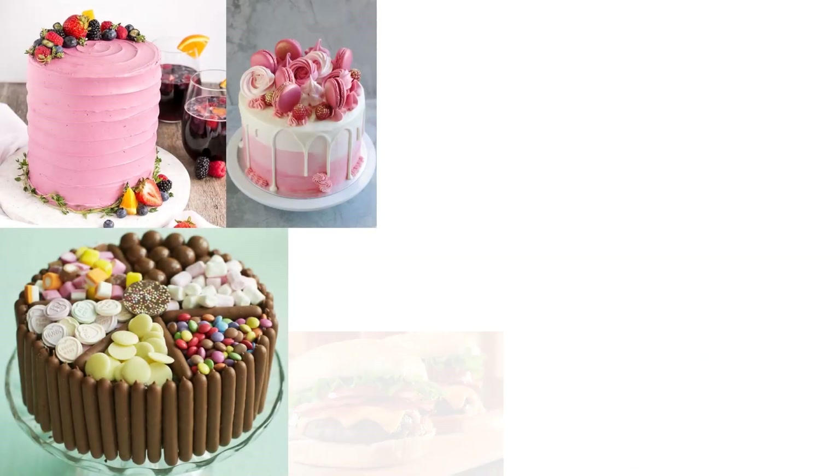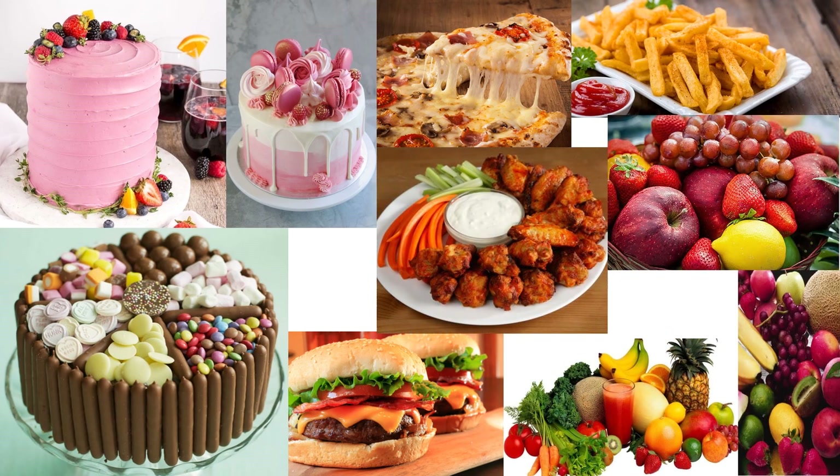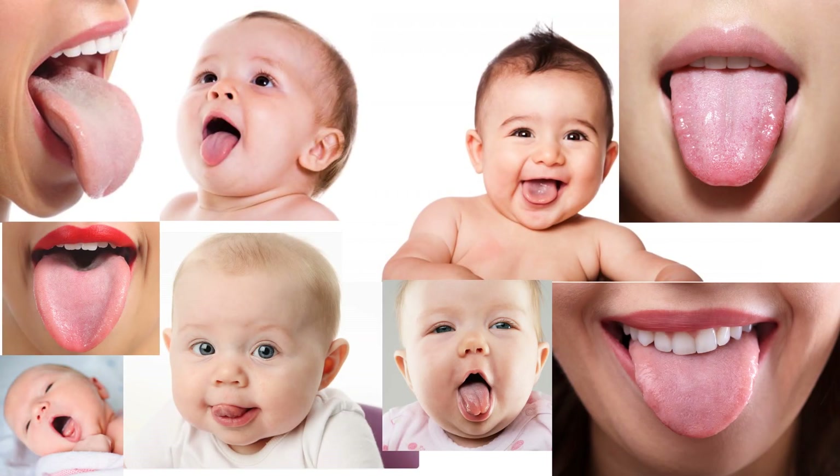Cakes taste sweet. What food do you want to taste? What sense organ do you use to taste? We use our tongue to taste food. It enables us to enjoy our food and warns us if the food has gone bad.